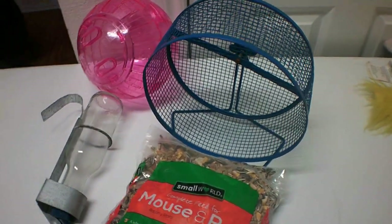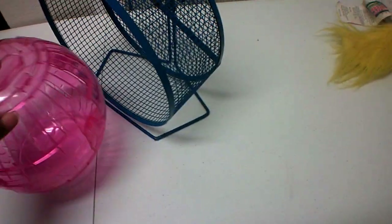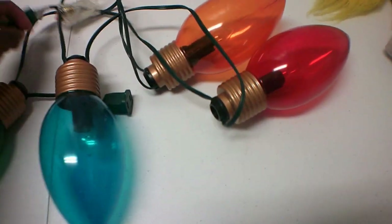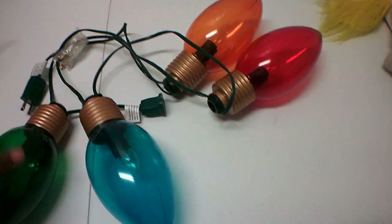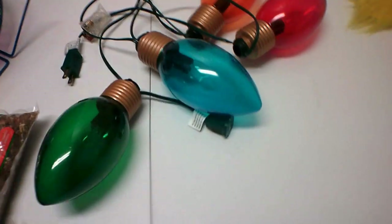The other things I found at the dumpster were these items. These are some Christmas bulbs — they're plastic, they work, and it is so cute. It even came with a spare bulb in case one of them messes up.